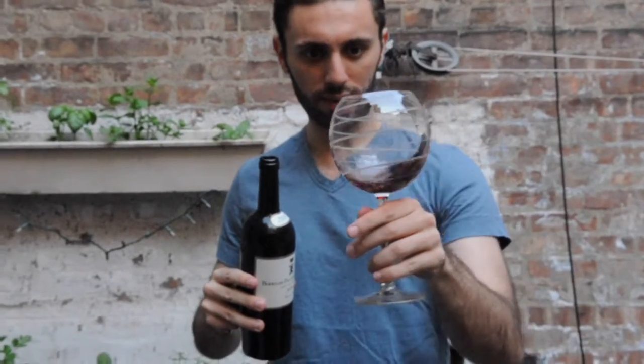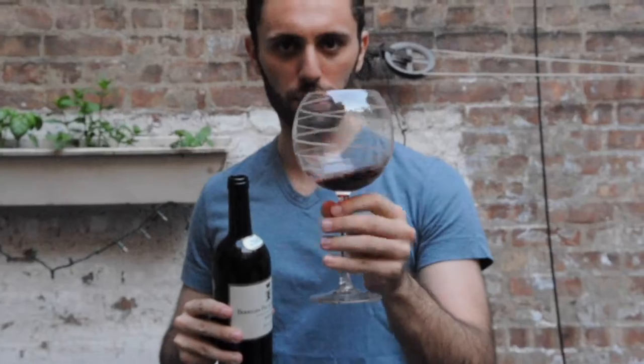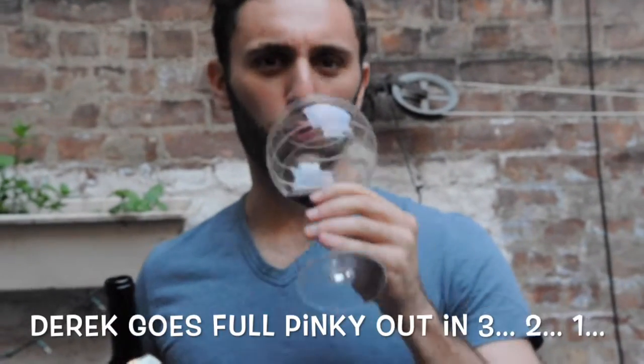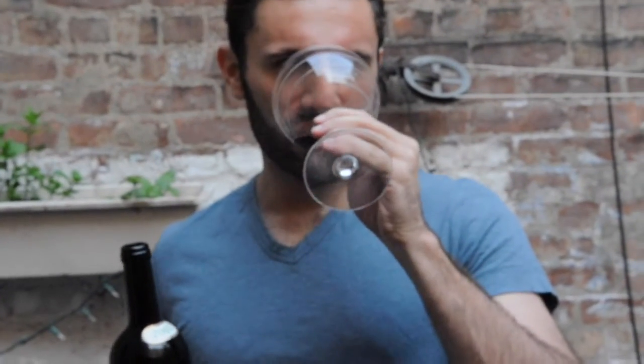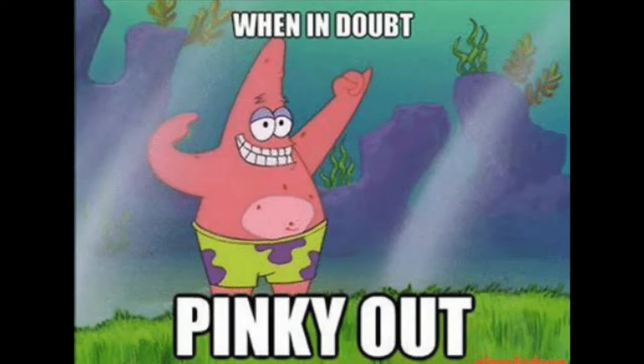You can see the color — it's kind of brickish, it's not super red, it's not super purple. It's an older wine. And it smells great — it smells like black fruit, just kind of ripe fruit, with a little bit of leathery, brown leather kind of flavor. It's delicious. It's gonna go great with our food. Let's go cook.